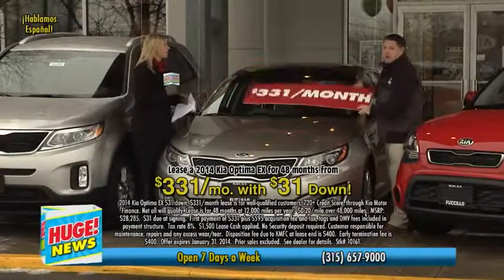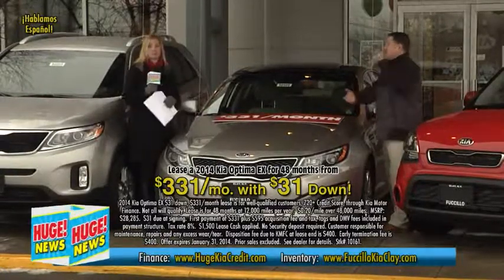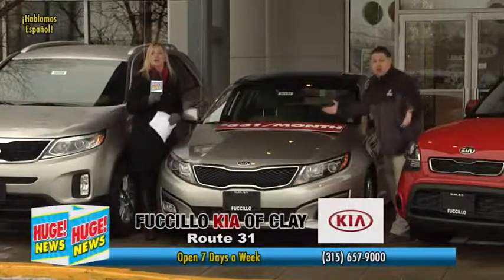What are some of the features on that car? It's got a panoramic moonroof, leather seats, heated seats, air-conditioned seats — so many features. It's got a 10-year, 100,000-mile warranty, and it is huge.